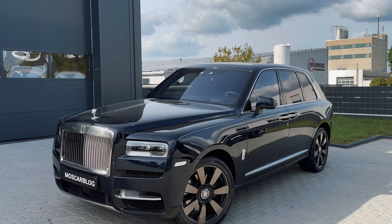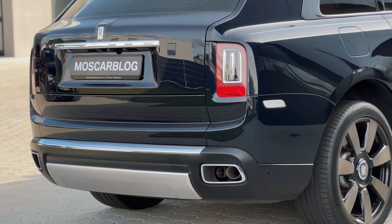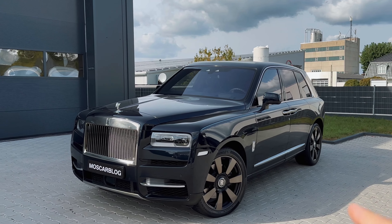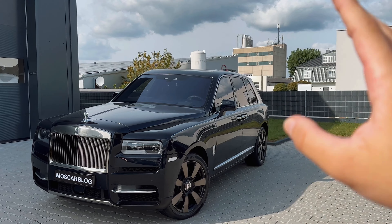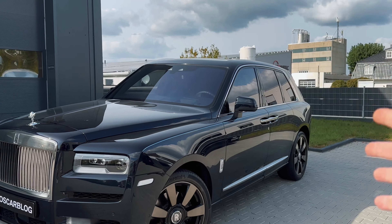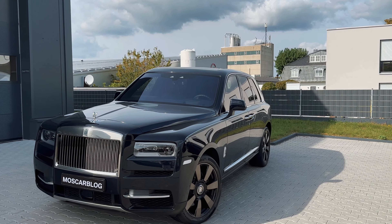This is the Rolls-Royce Cullinan, powered by a 6.75-liter V12 that runs so smoothly you can put a coin on it — I actually tested it. It's just so insane: 571 horsepower and 850 Newton meters of torque. A lot of BMW tech combined with great materials make this basically the Rolls-Royce of SUVs — literally. Today I will review it, so stay tuned.